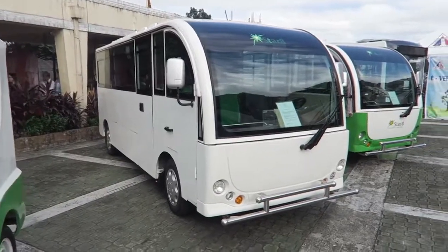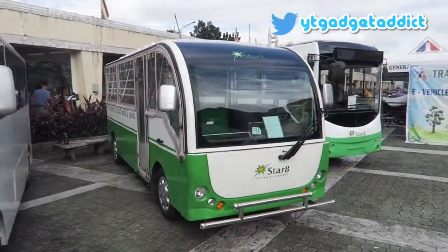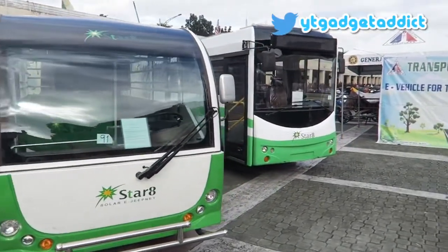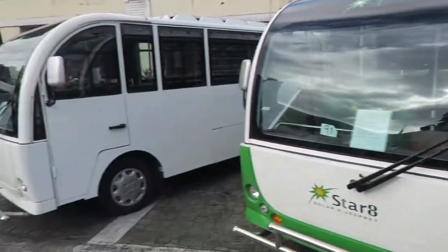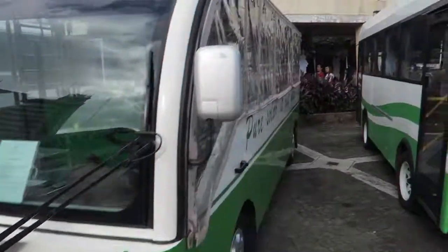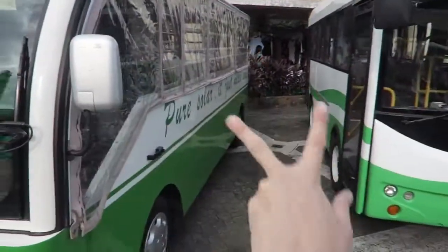Then you've got these larger vehicles — the modernized minibuses or modernized jeepney, depending on how you look at it. You can see from small to big they really go quite large. Imagine these are all electric: completely silent, no emissions, very environmentally friendly. I can see that one does have a solar panel on top, but I'm not sure about these two here.